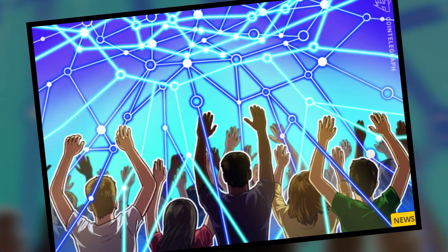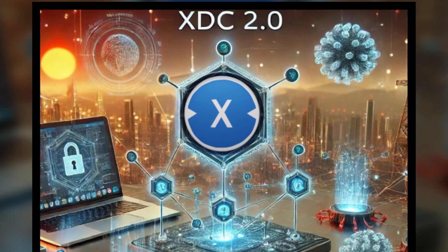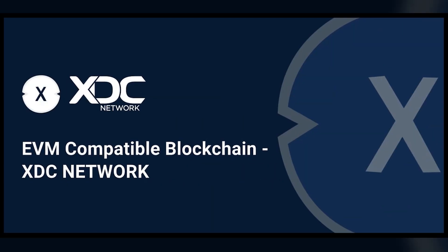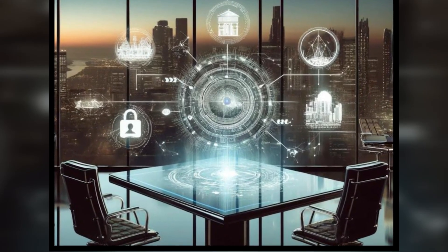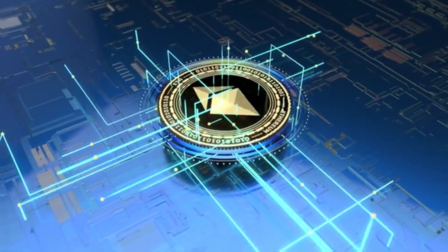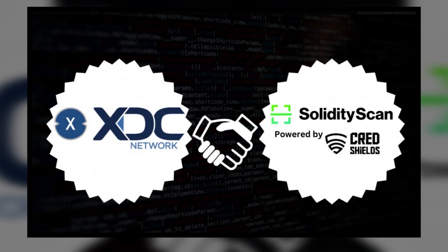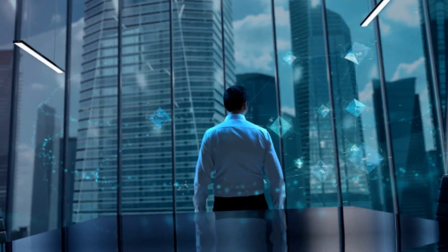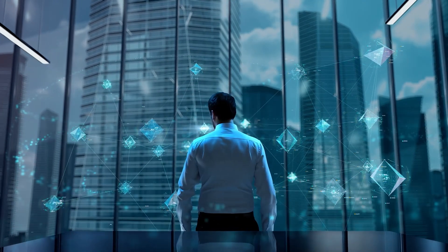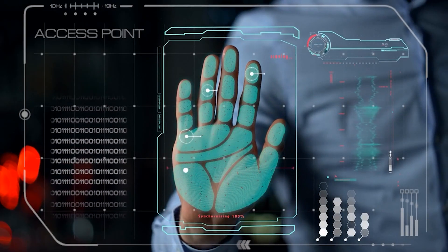For investors and institutions alike, this is an unprecedented opportunity to tap into a new class of digital assets that merge traditional finance with blockchain innovation. Behind the scenes, XDC's technical capabilities continue to evolve at a rapid pace. The XDC Network's Ethereum Virtual Machine now fully supports Solidity 0.8.23, bringing cutting-edge features and security enhancements to the platform, ensuring seamless integration with Ethereum's most advanced updates and solidifying XDC as a top-tier blockchain that is not only secure but also highly adaptable.